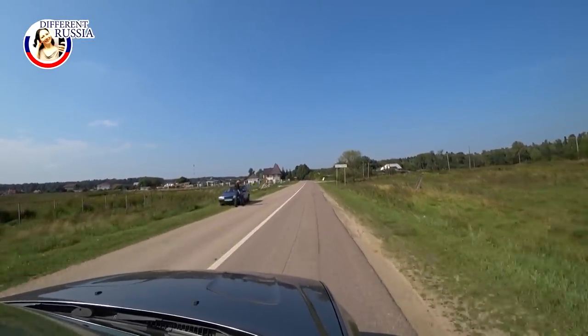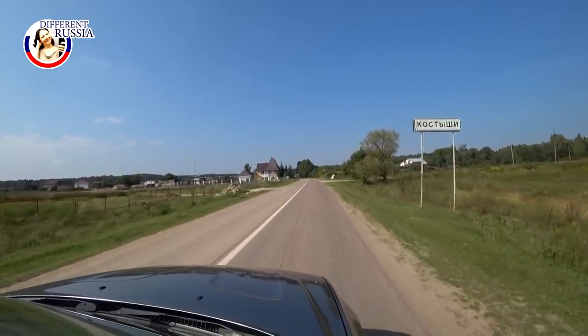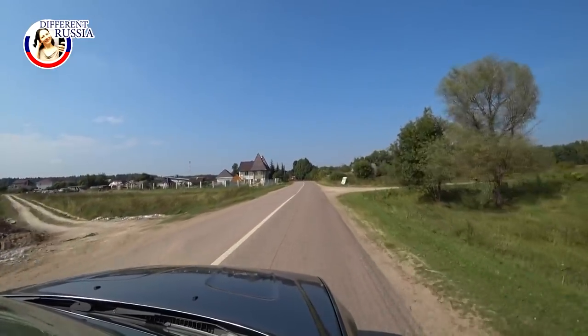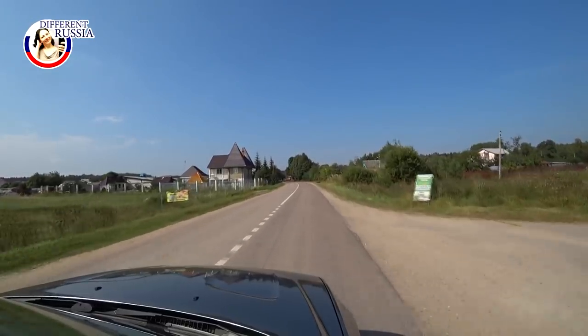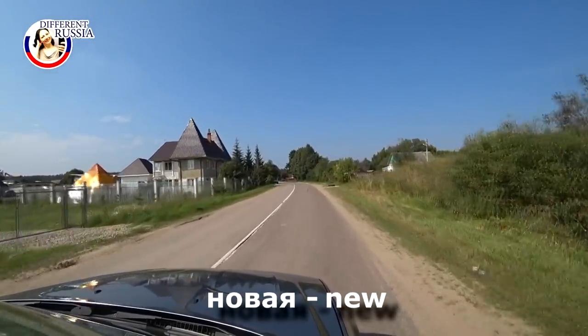This particular village is really very tiny. The population here — you won't believe — is 88 people, so not even 100 people. It is a really very small village. It has only one street, called Novaya.